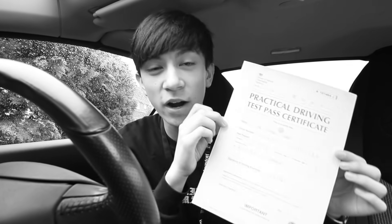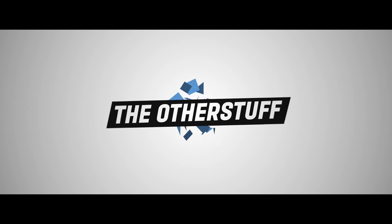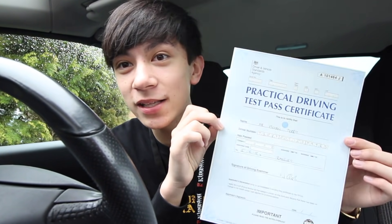In today's video I'm going to be telling you guys how I passed my driving test UK 2018 first time with no minors. I'm actually in my mum's car again, but this time I have passed my test first time with no minors.